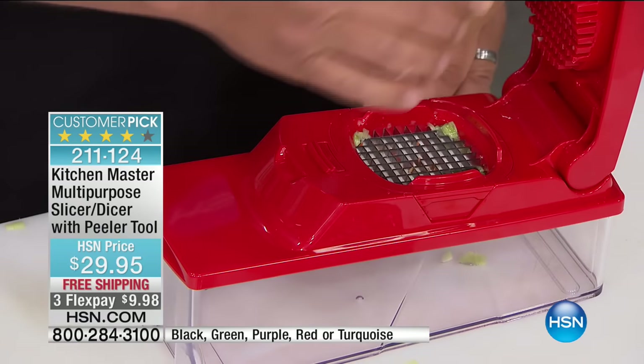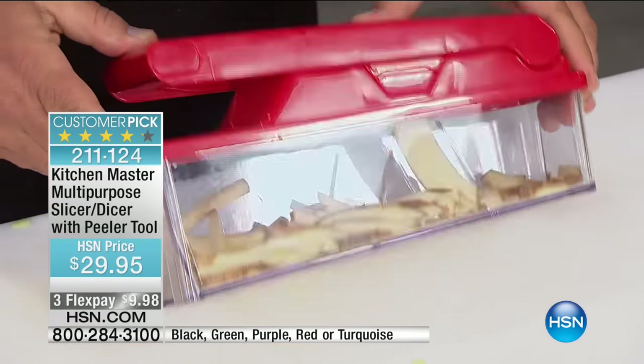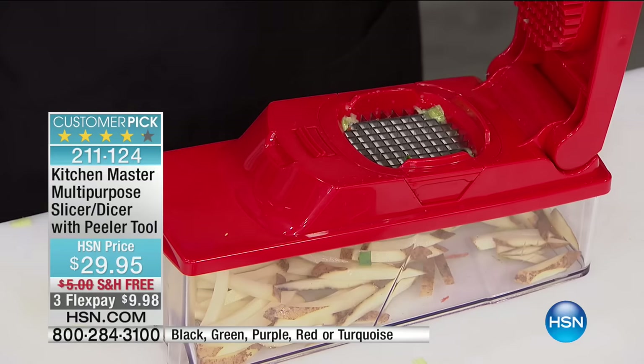Take a potato, a beet, an apple, a pear — all you do is press, and you get shoestring french fries. It's done in seconds. If your kids love french fries, they're going to love this machine just for the thin julienne.